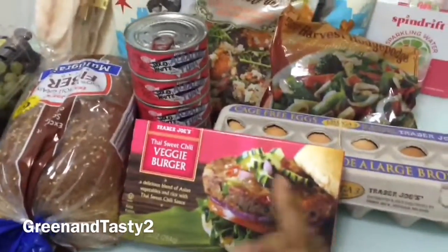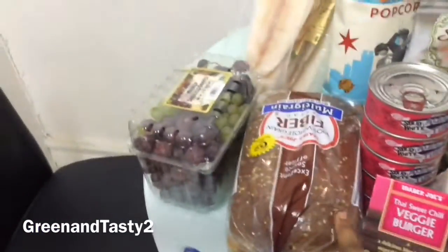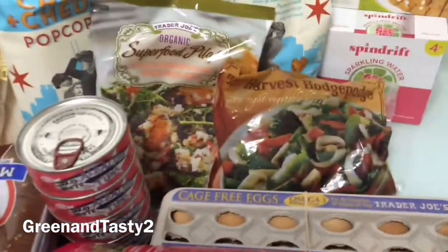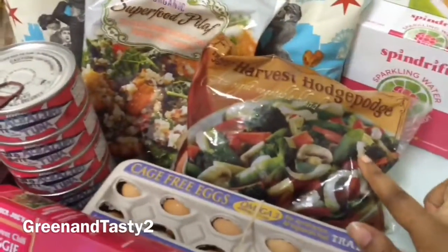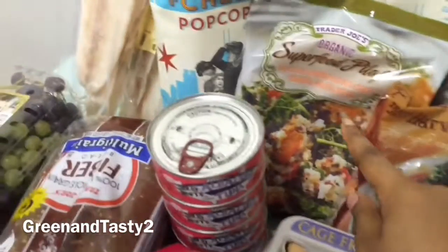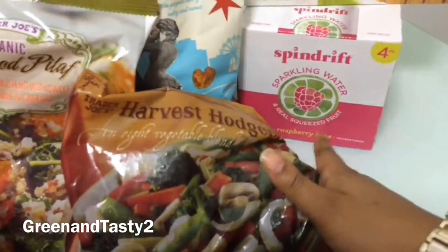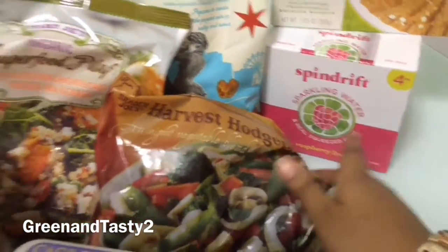We have here our veggie burger, bread, seedless grapes, tuna fish, egg, our harvest mixed vegetables, quinoa blend with sweet potato, kale, and carrots. We have here our butter almond thins, sparkling raspberry lime water,